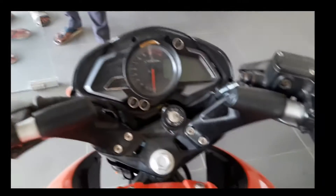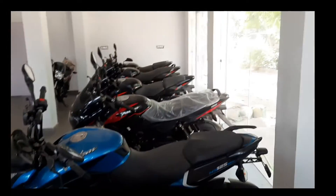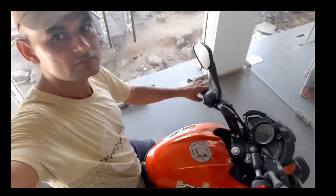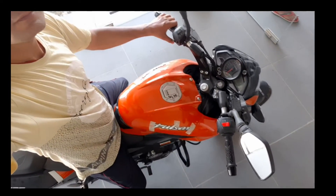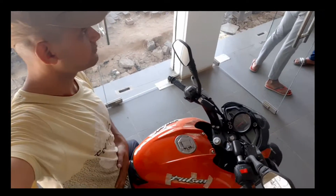The meter is the normal type which you have seen in the RS and NS series. The company has now closed sales of the CT100 and the Platina is now available. The color looks pretty good and beautiful, gorgeous. So if you want to purchase any bike from Bajaj, you can visit the showroom.